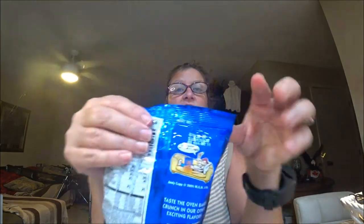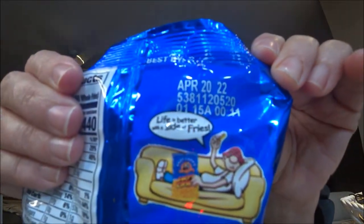They have an expiration date on the bag. They also advertise other exciting flavors — hot fries, cheddar fries, barbecue fries, and these are the ranch. It's a three-ounce bag, so now you know how big it is. Let's open them up.